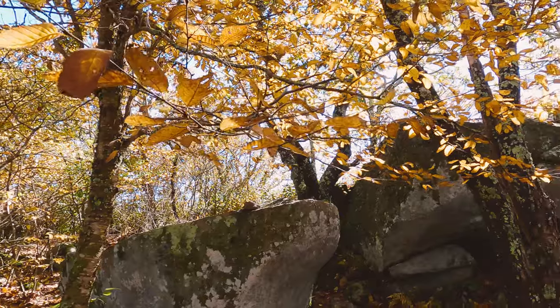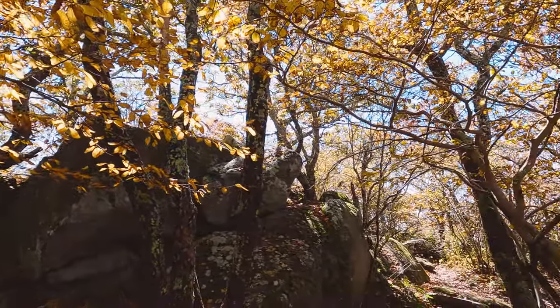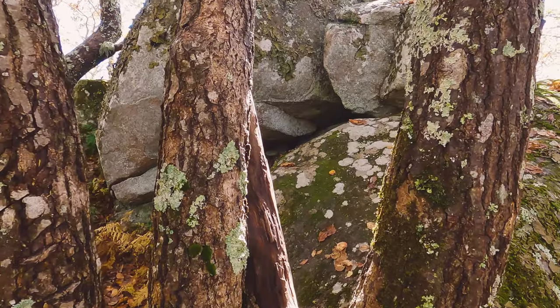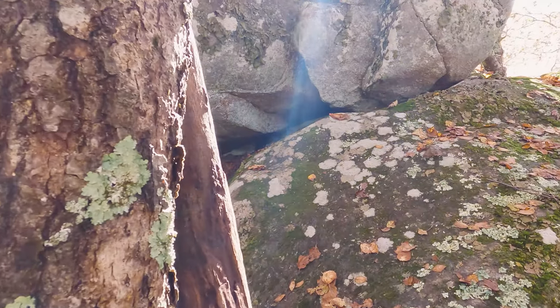If you have never done Flat Top before, you should definitely check it out. It is especially beautiful in the autumn time, but it is great any time of the year. Just be aware if you come up here in winter, they do get a lot of snow — I have hiked up here in shoulder-deep snow before, no joke, I have the pictures to prove it. But it is a pretty incredible hike.